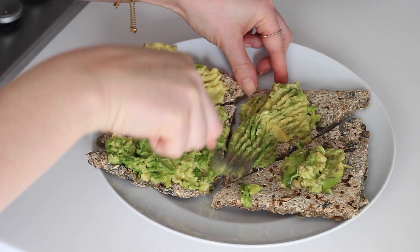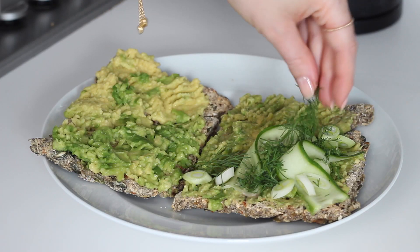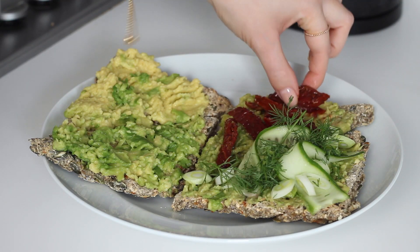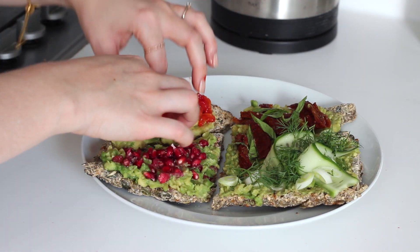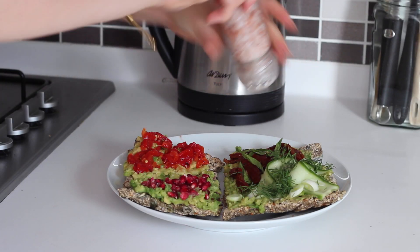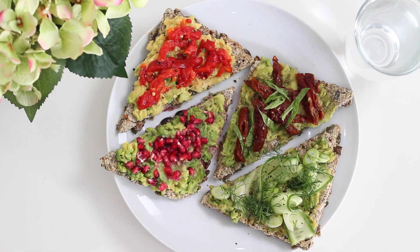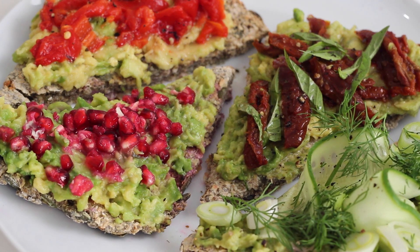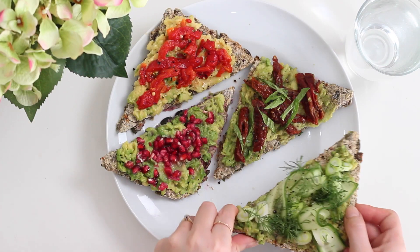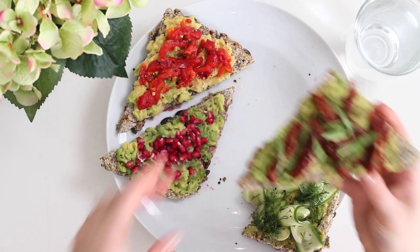I then divided the toppings: one slice with cucumber, dill, and spring onion; another with sun-dried tomatoes and torn basil; another with pomegranate seeds; and the final one with red pepper strips. I seasoned them with salt and pepper and squeezed over the juice of half a lemon. Avocado toast is a pretty standard breakfast or lunch for me, but I love to add different things to switch it up — it's a bit fancier, and all of the colours look so amazing and just makes it fun.